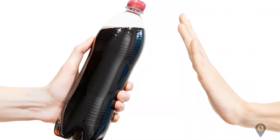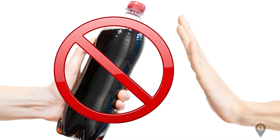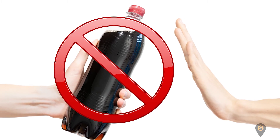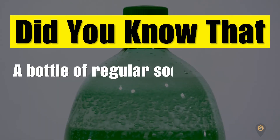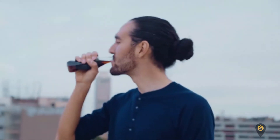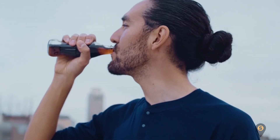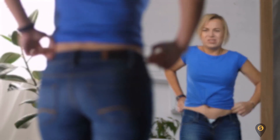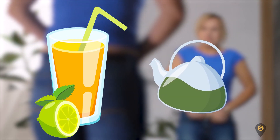Number 4: Soda. This is a big red flag. To reduce the chances of having a sugar spike, stay away from soda. Did you know that a bottle of regular soda contains 40 grams of carbohydrates and 150 grams of calories? You'll be doing yourself more harm than good by taking these sugary drinks. To avoid unhealthy weight gain and tooth decay, go for other healthy drinks like lemon-infused water and tea.